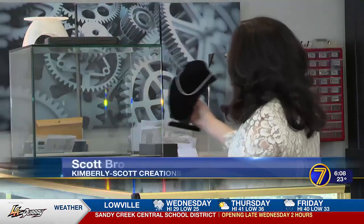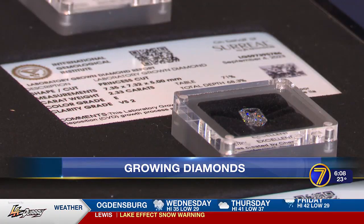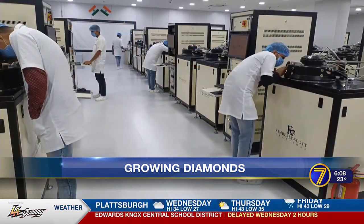Scott and Kimberly Brown are now two of only a few dozen jewelers in the nation to grow their own diamonds to sell directly. This is the bank of growing machines, and this one right here is actually the Kimberly Scott growing machine. So, how does it work?